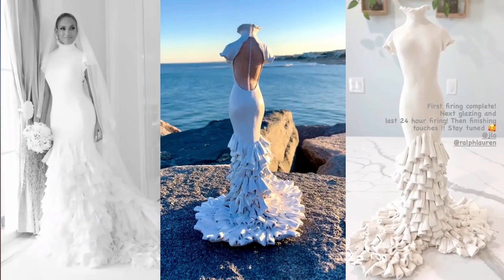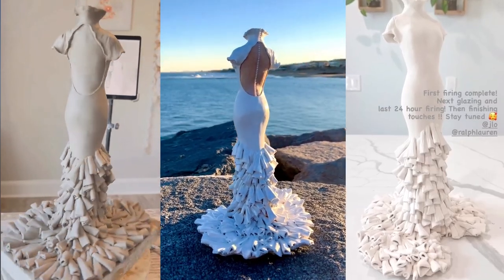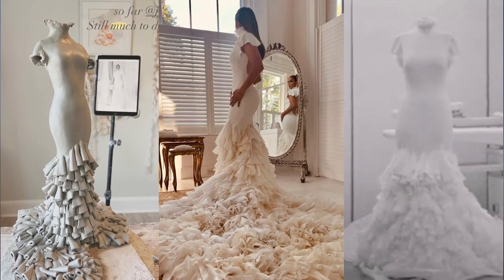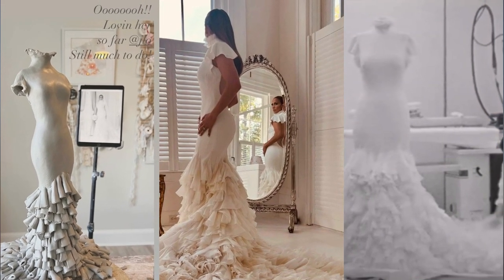This is the customized ceramic replica dummy of Jennifer Lopez's Georgia wedding gown, skillfully created by Stone Wear Ceramics in about four months. This ceramic replica is the exact copy of one of the three Ralph Lauren custom gowns that Jennifer Lopez wore on her Georgia wedding to Ben Affleck back in August 2022.